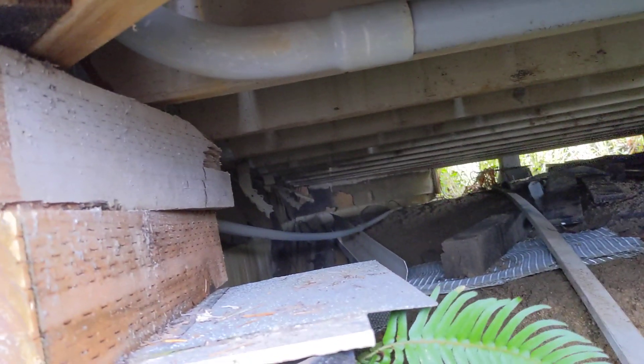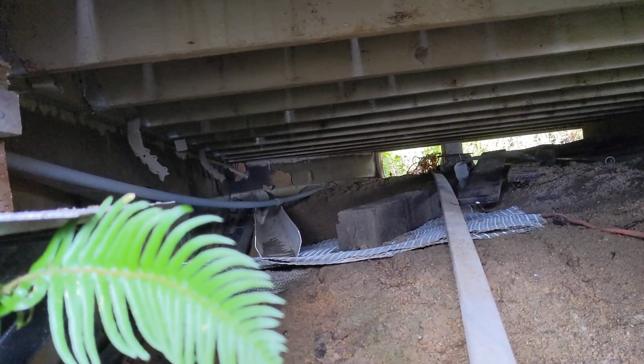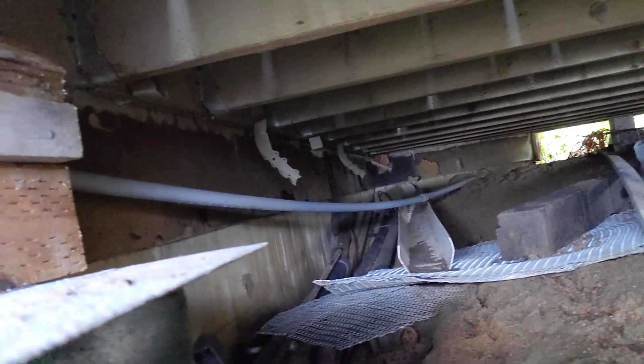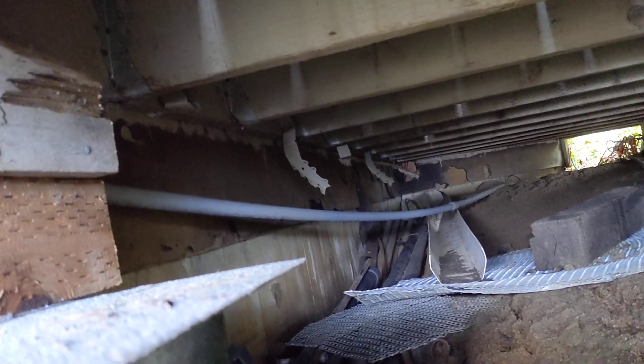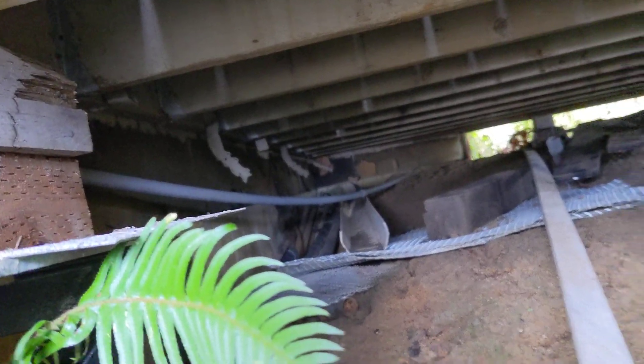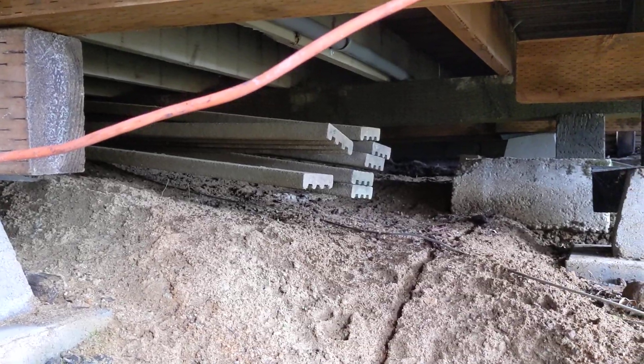We've got support structures which are pretty badly rotted at a number of locations. You can see bracketry which is not secured, and there's a series of galvanized brackets — those are joist hangers — that are supposed to be secured to either side of a joist. There are a variety of challenges under here which could lead to significant issues in a seismic event.